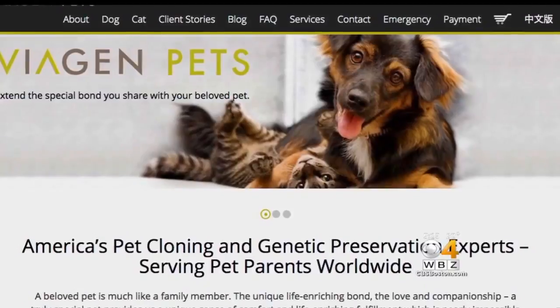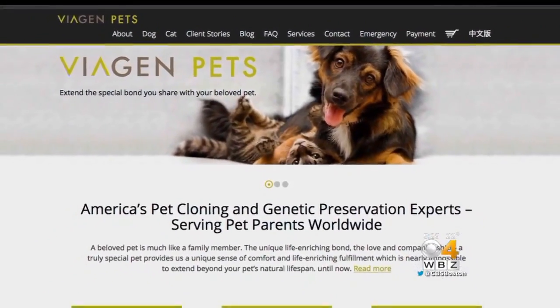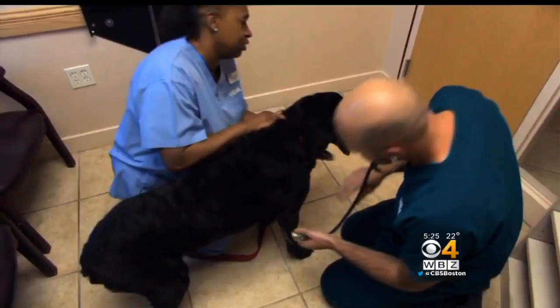ViaGen then chooses a surrogate approximately the same size as your pet, who has a normal gestation. Then you've got a puppy that's born that is a genetic twin to the original pet.